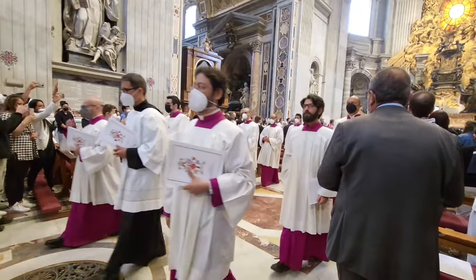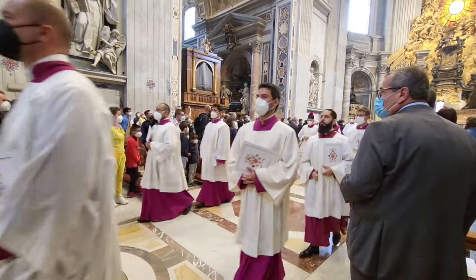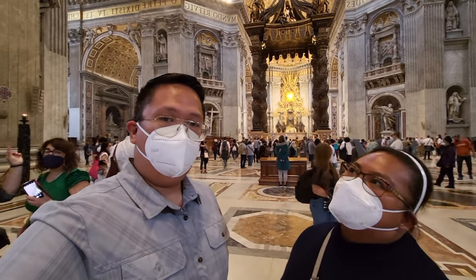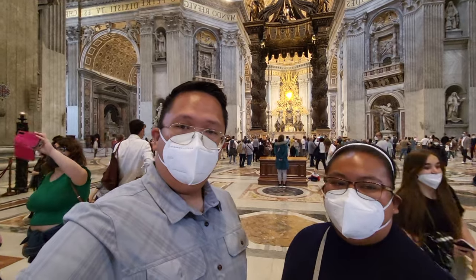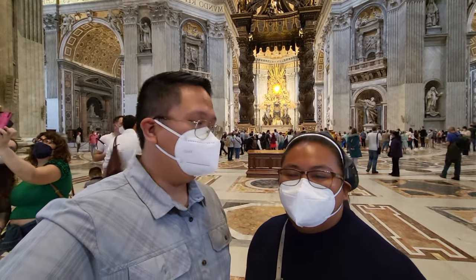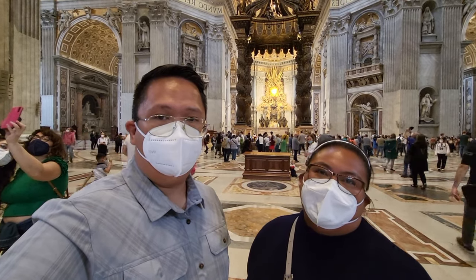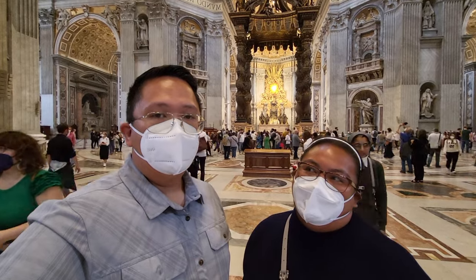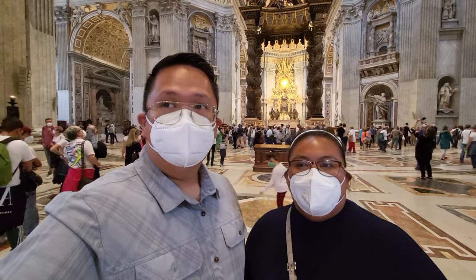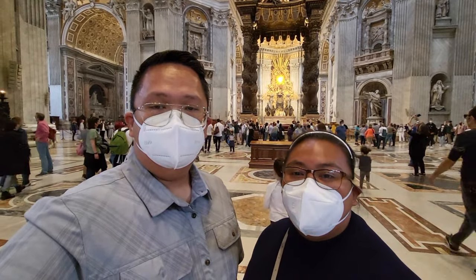Our plan was to visit Vatican City and catch the Mass at 10:30 in the morning at St. Peter's Basilica. The Mass just finished and it's a great feeling. We got there maybe 30 minutes before the Mass and there were still some chairs available so we were still able to sit.